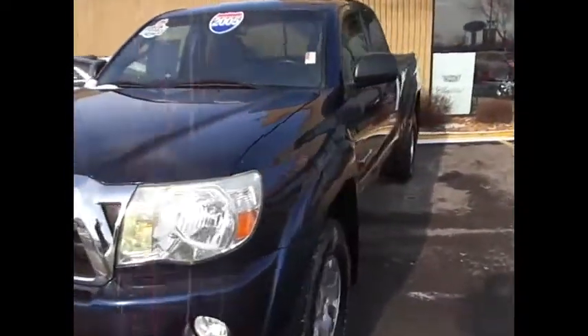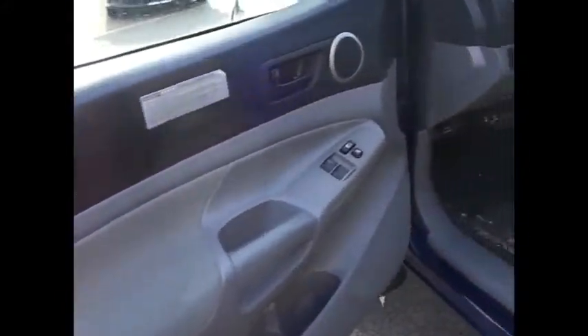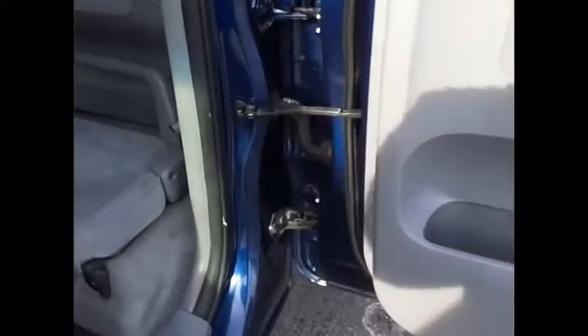Let's hop in the driver's seat and start her up. It does have the keyless entry. You reach in and open it with the door handle there. Check the hinges.